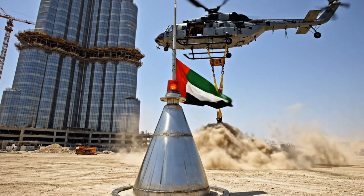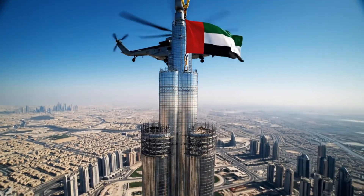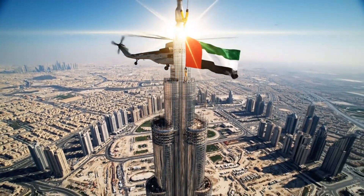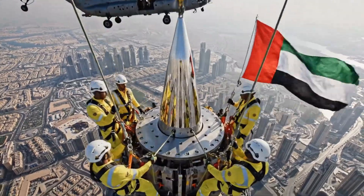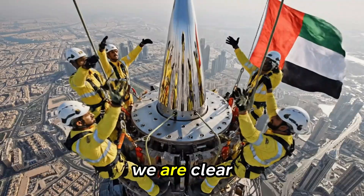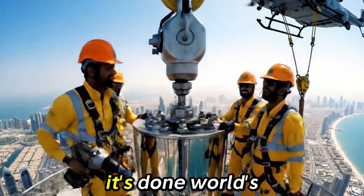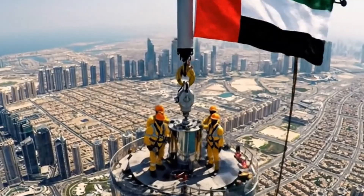Left side, pull hard. Ready — drop it slow. We are clear, set it down. Yeah! It's done! The world's tallest building is complete.